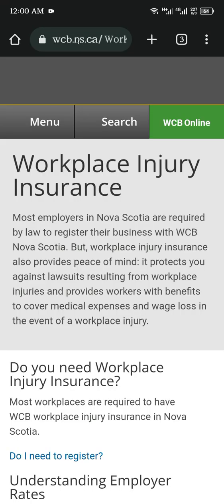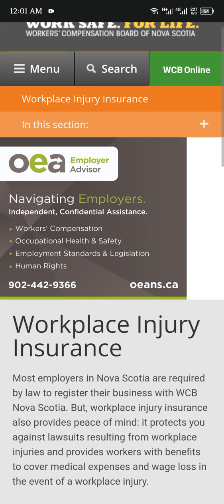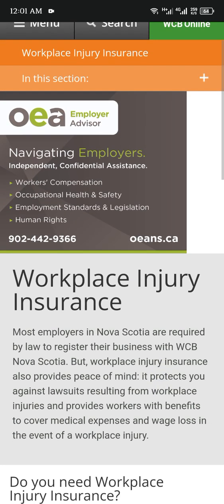Hello guys, today in this video I will discuss workplace insurance. Most employers in Nova Scotia are required by law to register their business with WCB Nova Scotia. Workplace injury insurance also provides peace of mind.